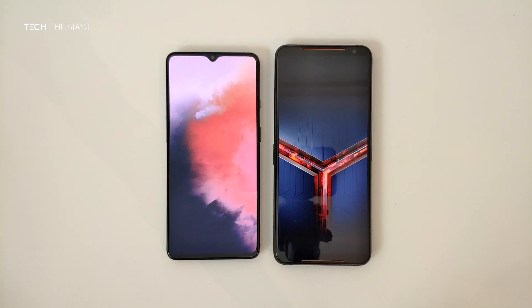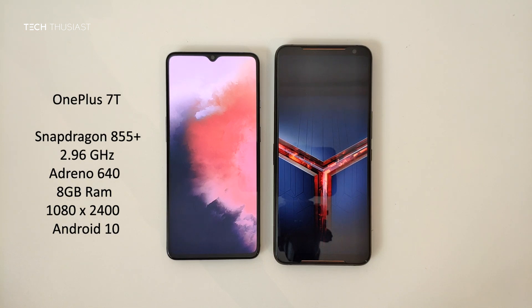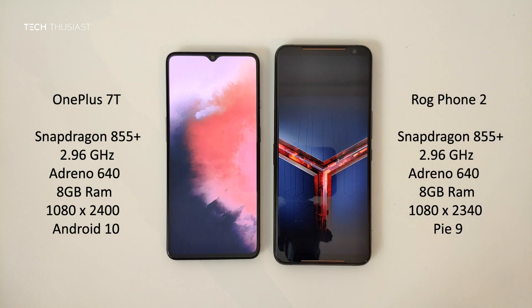What is going on everybody, Techthusiast here, and this is the Antutu benchmark comparison between the OnePlus 7T against the Asus ROG Phone 2. Both of the phones have the Snapdragon 855 Plus CPU, they both have 8GB of RAM as the ROG Phone 2 is the Tencent version, and the rest of the specs you can see on these sides. Now with that being said, let's get started.